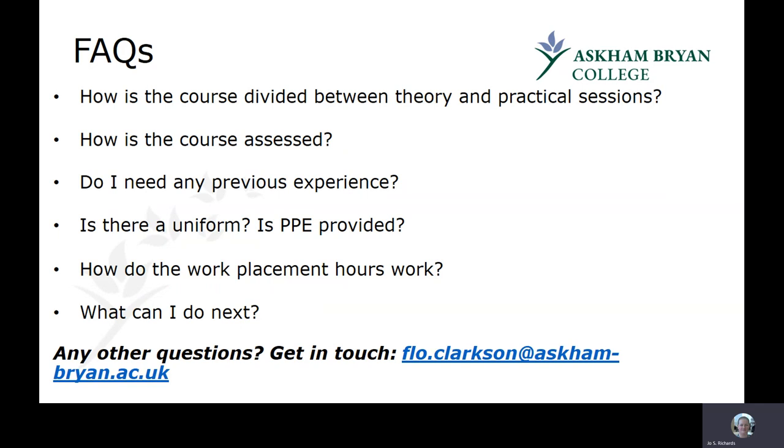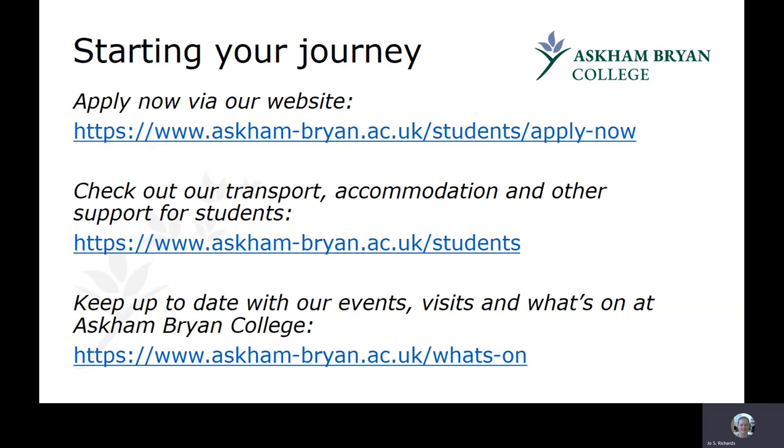We have various online events where you're welcome to come along and ask questions. You can also email our head of department Flo Clarkson — her address is on screen — if you have any questions. Applications for next September are now open; the website address is on screen. The website also has lots of other information including transport, accommodation, and financial and learning support. Thank you very much for listening and we look forward to speaking to you soon.